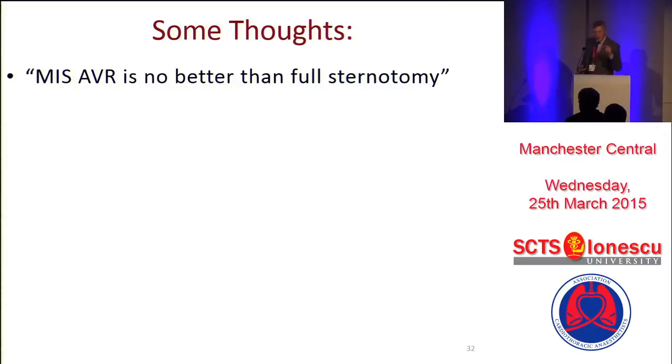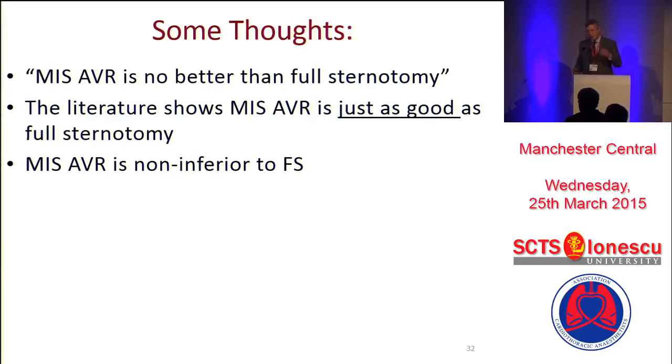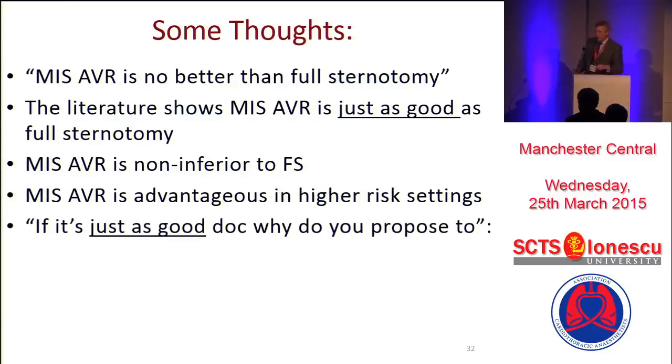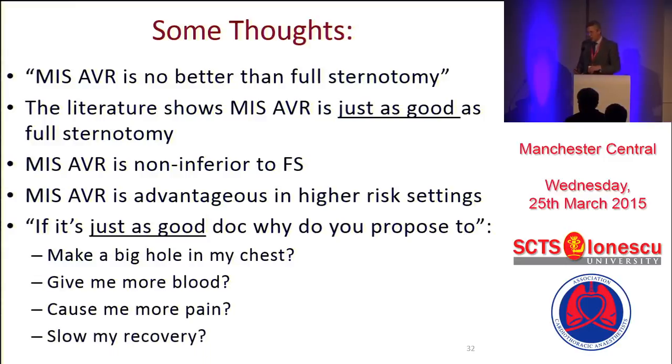So, some final thoughts. I say to another surgeon, 'You should do mini-sternotomy.' He says, 'But it's no better.' And the literature shows that it is just as good. But I think we should stop apologizing and start saying it's non-inferior — and if you can do the same operation through a smaller hole, why are you making such a big sternotomy? If you look in the higher risk settings, I think mini-AVR is dramatically advantageous. Now let's turn it around and look at a patient. The patient says, 'I want a mini-AVR,' and the same surgeon says, 'But it's no better.' So what that patient would say is: why do you want to make a big hole in my chest? Why do you want to give me more blood? Why do you want to give me more pain? Why do you want to slow my recovery? I think the case is quite clear — we should be aiming it for the higher risk groups and for the cosmetics. Thank you very much.